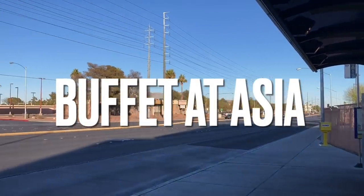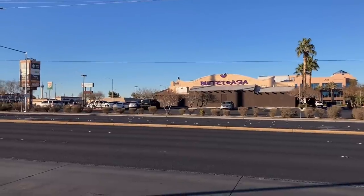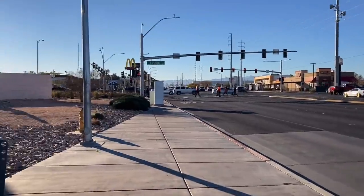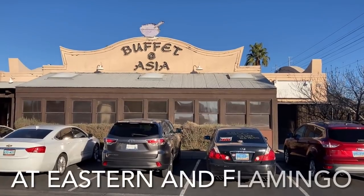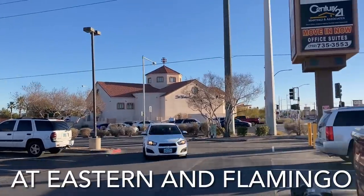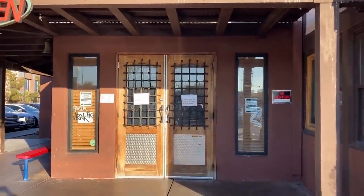I got off the 202 bus and there it is — Buffet Asia. There's also a 7-Eleven right there, and a McDonald's. Here we are, Buffet Asia on Flamingo — that's Flamingo over there. This entrance kind of reminds me of the old west, like a saloon.